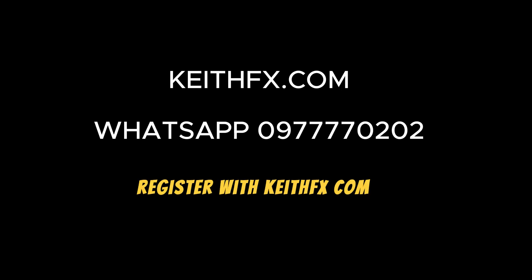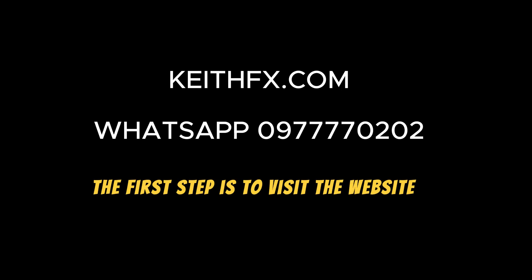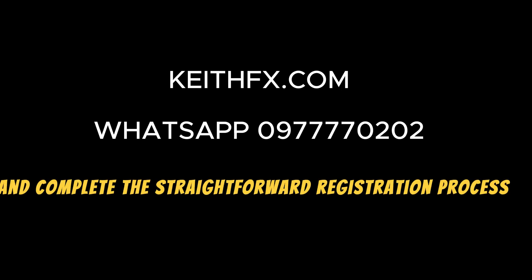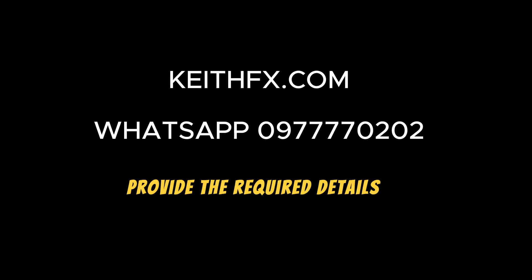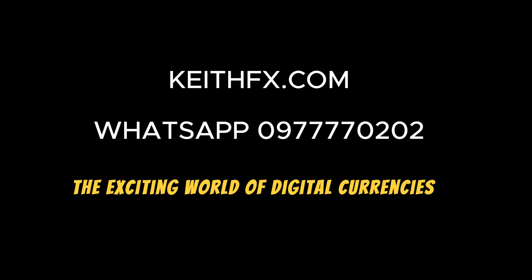Step 2: Register with KeithFX.com. Ready to embark on your crypto journey with KeithFX.com? The first step is to visit the website and complete the straightforward registration process. Provide the required details, and you'll be set to explore the exciting world of digital currencies.